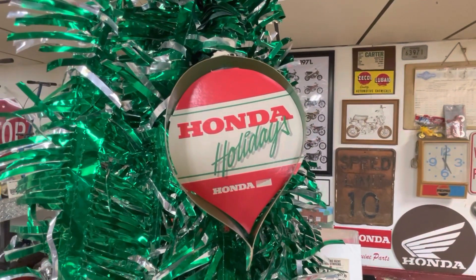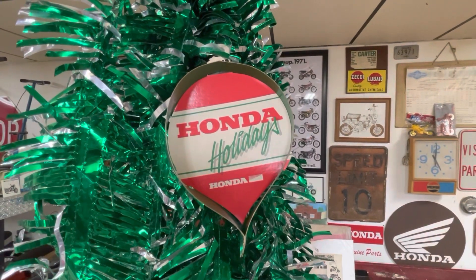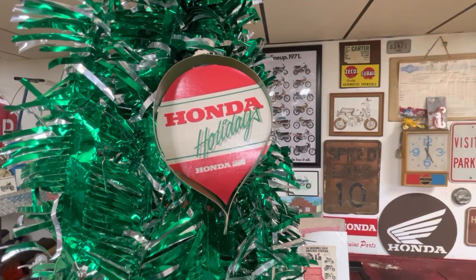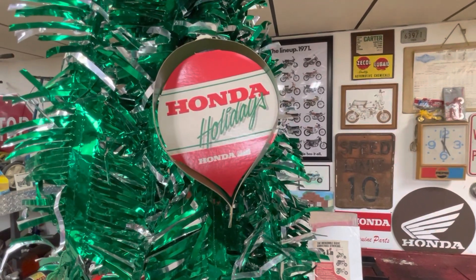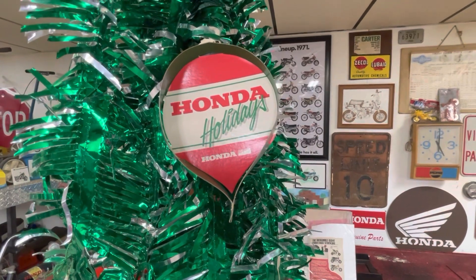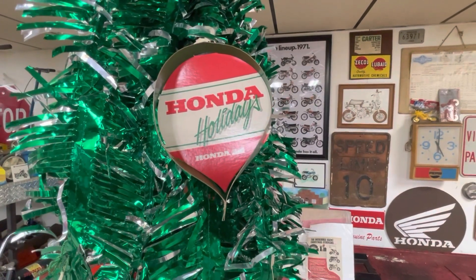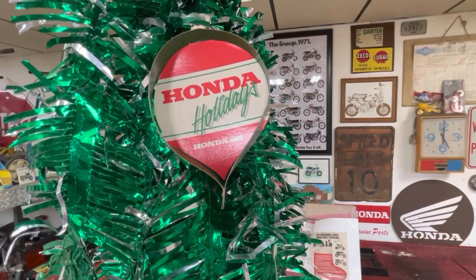Hey everyone, welcome back. Short video today. Merry Christmas, Happy Holidays. Thank you very much for following and subscribing to the channel and all the comments and everything you guys do. I think we're up to 1,650 subscribers. I started this particular channel one year ago, December 26th or 27th — I can't remember the exact day — but we're coming up on our one year anniversary. Really appreciate that.